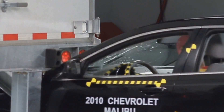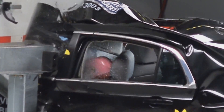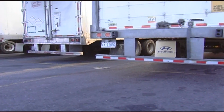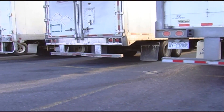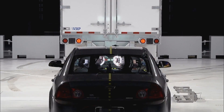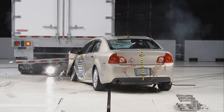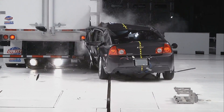The Institute tested trailers to see how well their guards prevented underride in a 35 mile-an-hour crash to the back. There were trailers from eight different manufacturers who together make up 80% of the heavy truck trailer market. Each trailer was tested up to three times: a full overlap crash test, a 50% overlap crash test, and a narrow overlap crash test.